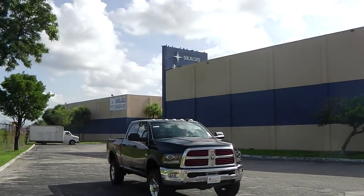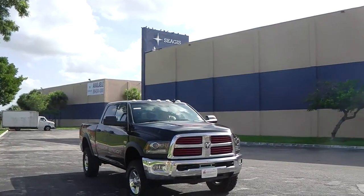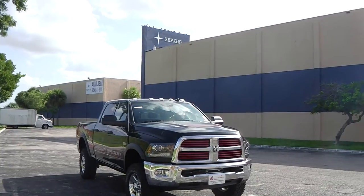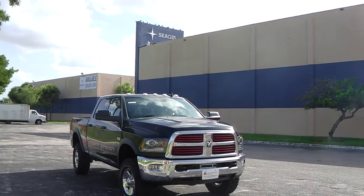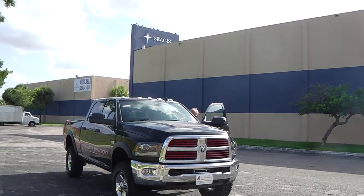Good day. Here for our client, Mr. Abdulrahman, a very special vehicle. This is the 2014 Ram 2500 Power Wagon.